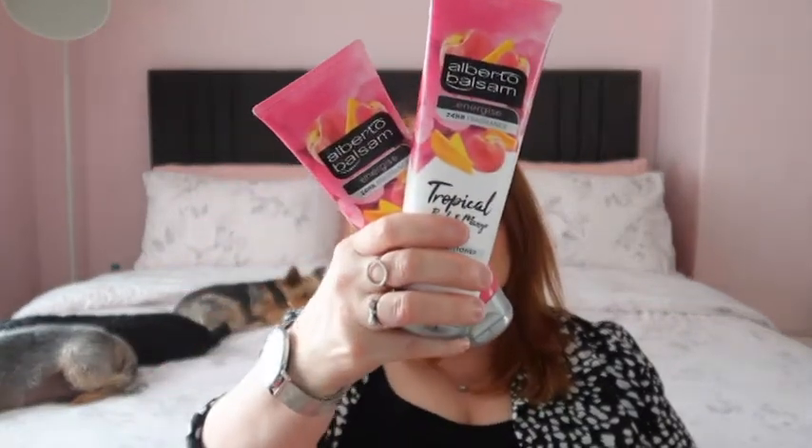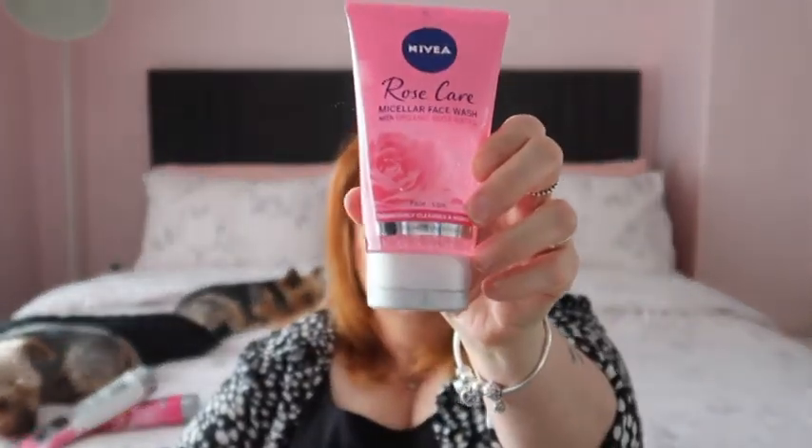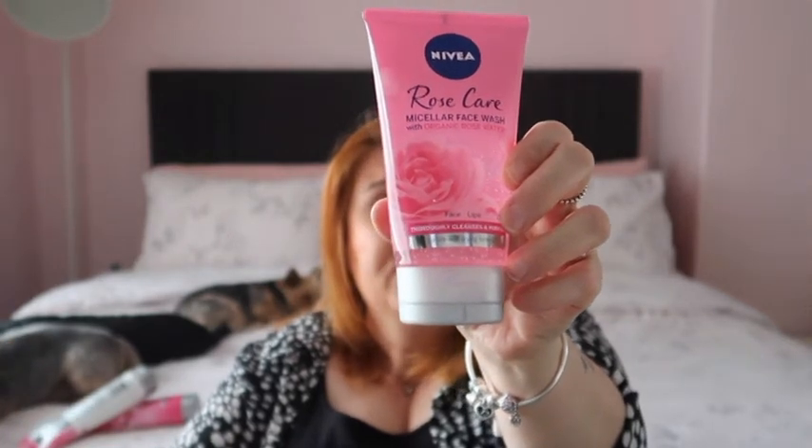I got some shampoo and conditioner just to throw in the bathroom cupboard to have on hand - it's always handy to have plenty of shampoo and conditioner. I got a Nivea rose face wash. I'm actually using a Garnier one at the moment which I really love, but it's quite expensive when it's not on offer - like eight pounds for something that's half the size. I just thought, am I being stingy? But I just thought no, I'm not paying that. So I stuck to old faithful that I know I like and does the job - I like to at least wash my face once a day in the shower.